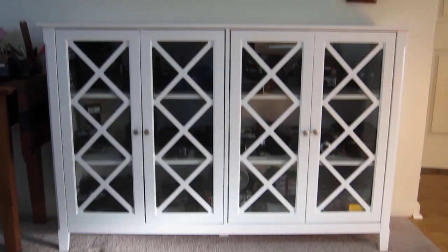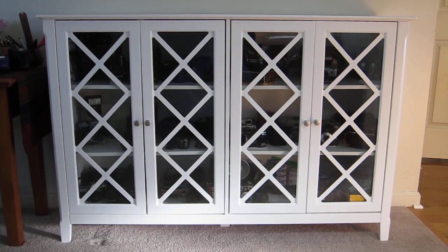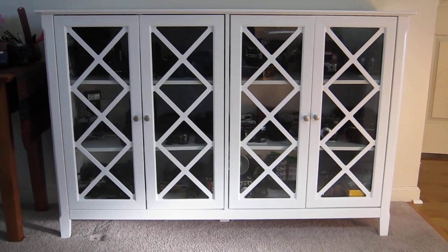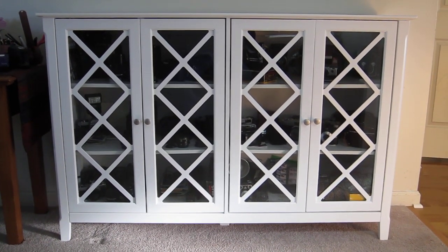I'm really thrilled finally to have bought a cabinet just to store my cameras, and because I have whittled down the collection so well over the last few years they all fit. A couple of years ago I would have needed three or four of these to keep all of my cameras, but now every camera I own fits in here — so let's take a look.